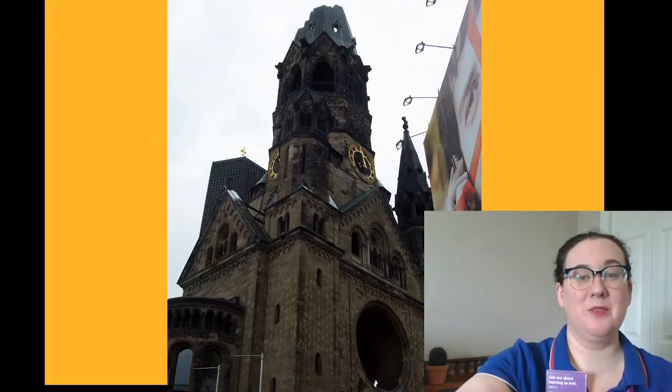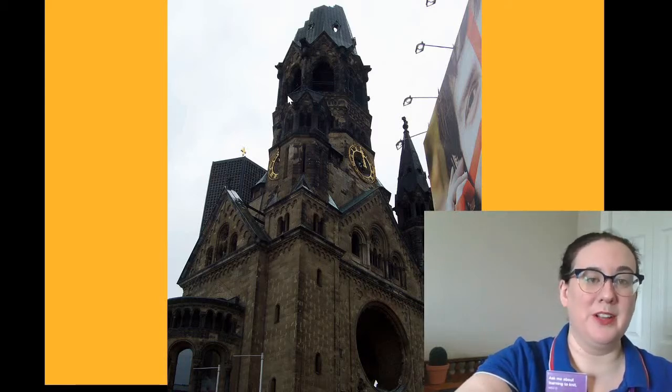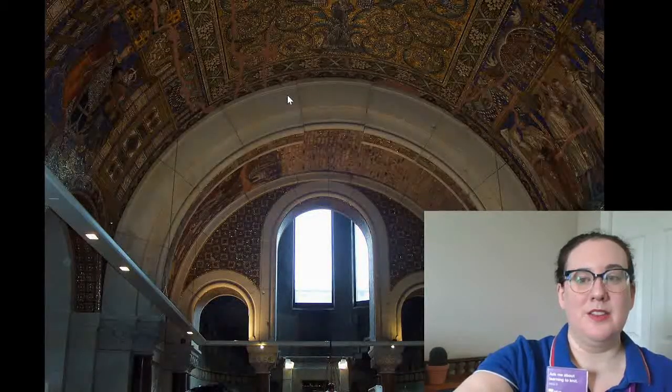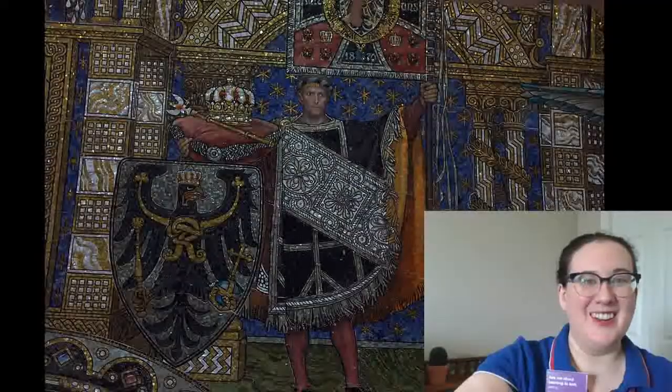One historical location we visited was the Kaiser Wilhelm Memorial Church. It was built in the 1890s and damaged in an air raid bombing in 1943, but they actually left the spire in place even though it was damaged, so you can see the history of what actually happened. There is a new memorial attached to this old building as well, and the inside was beautiful with great mosaics that you can see right here.